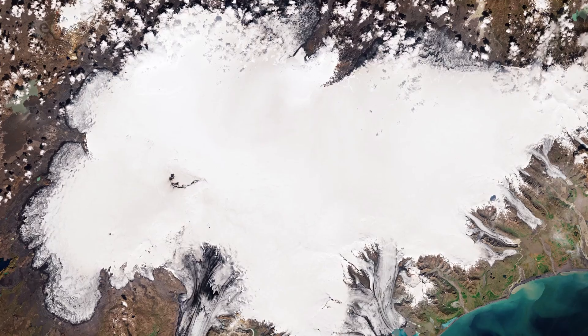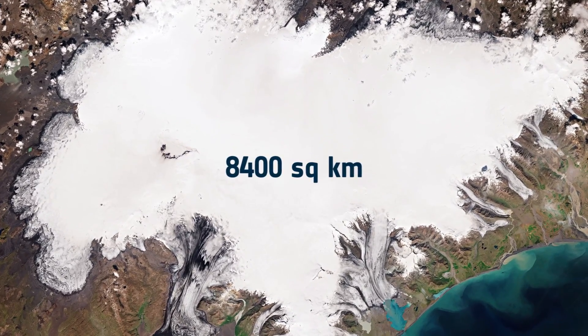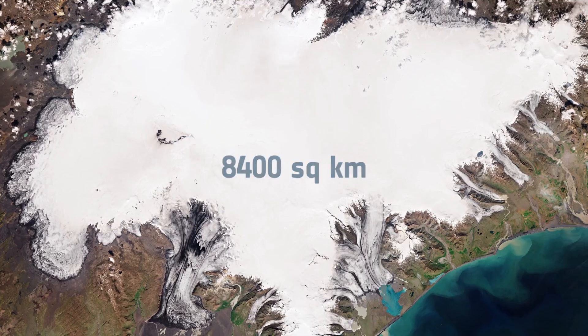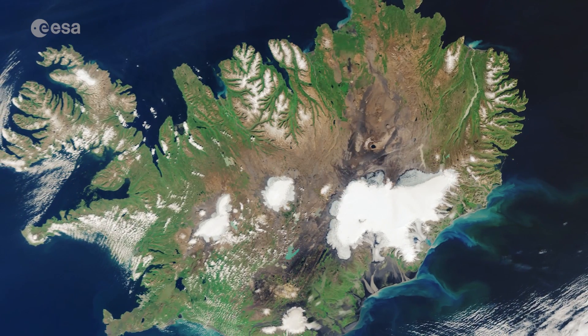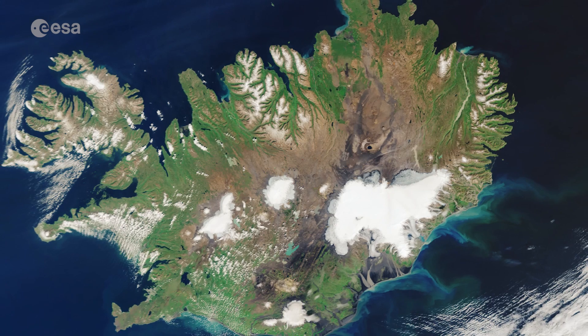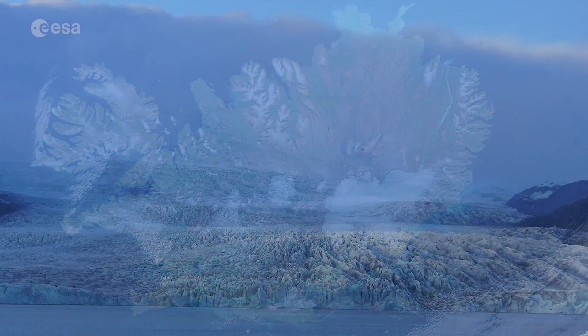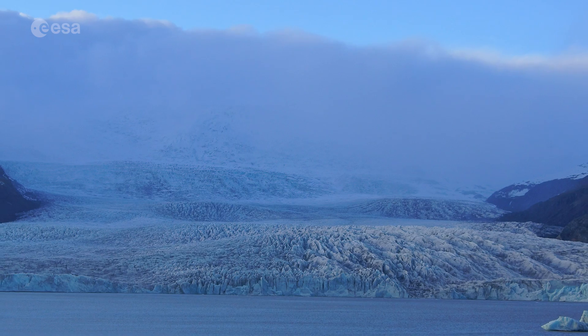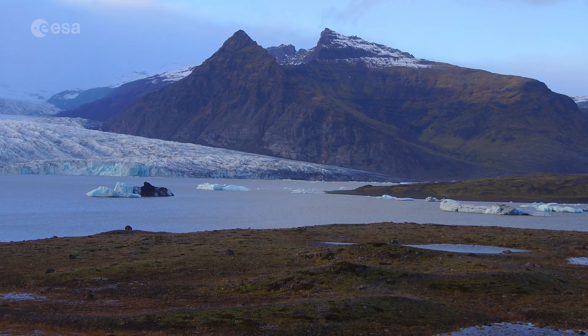Covering an area of around 8,400 square kilometres, which is three times the size of Luxembourg, Vatnajökull is not only classified as the biggest glacier in Iceland, but the biggest in Europe. With an average ice thickness of around 900 metres, the ice cap has about 30 outlet glaciers, many of which are retreating owing to warming temperatures.